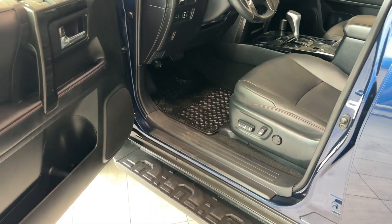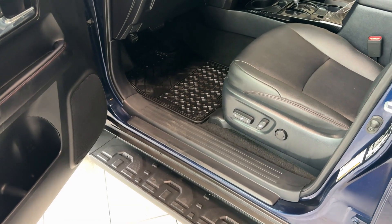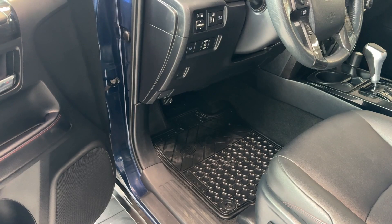In the driver's cockpit area upon entry, we can see door scuffs that will protect the paint from common boot scratches, and all-weather rubber mats on the floors with Toyota badging.